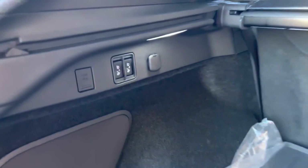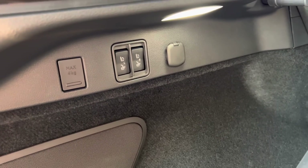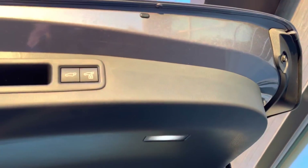It looks like some of these models are going to have power-folding rear seats, so you can fold them down with these buttons right here. We have our cargo area, cargo cover, and of course we can close it and open it.